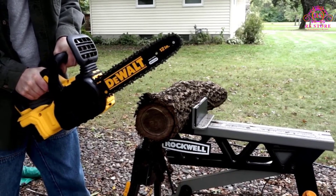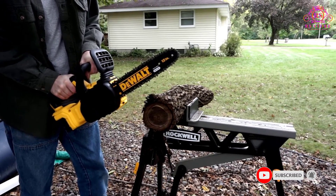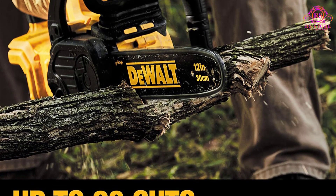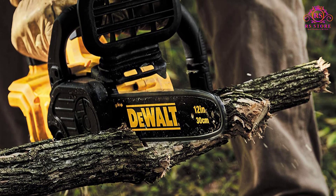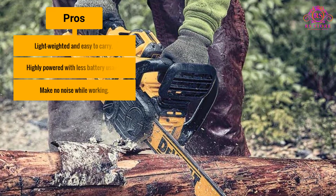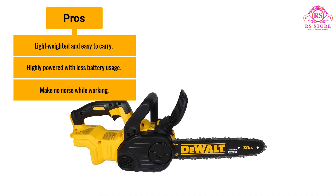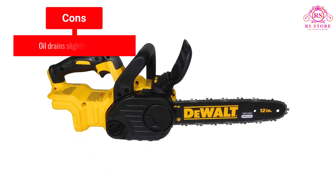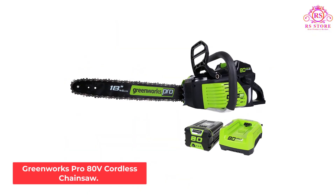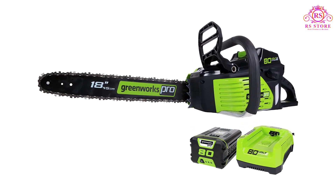Not only that, it works wonders with bucking up huge trees too. We could choose any 20V max battery for this chainsaw, which makes it the best cheap battery chainsaw, as it works with long durability ranging from 5-amp to 20-amp. It runs quite long on a charge and lasts well on 5-amp batteries. Pros: Lightweight and easy to carry; highly powered with less battery usage; makes no noise while working. Cons: Oil drains slightly quickly.